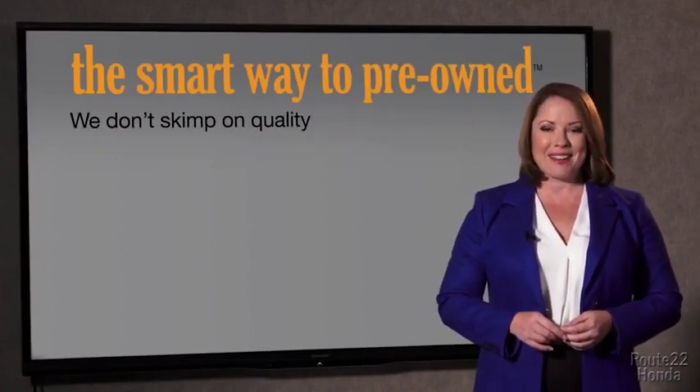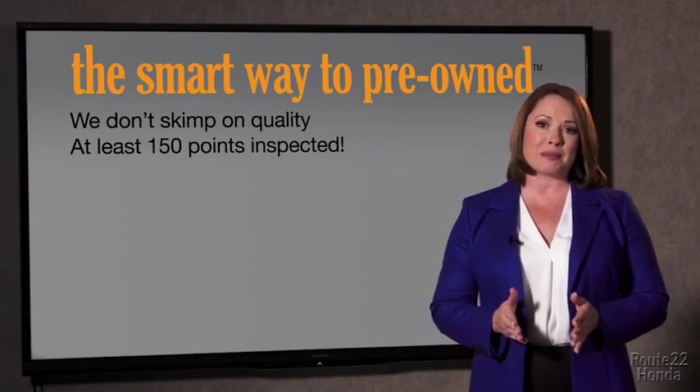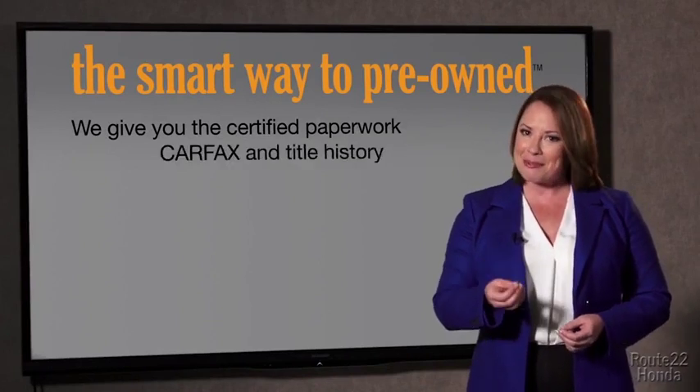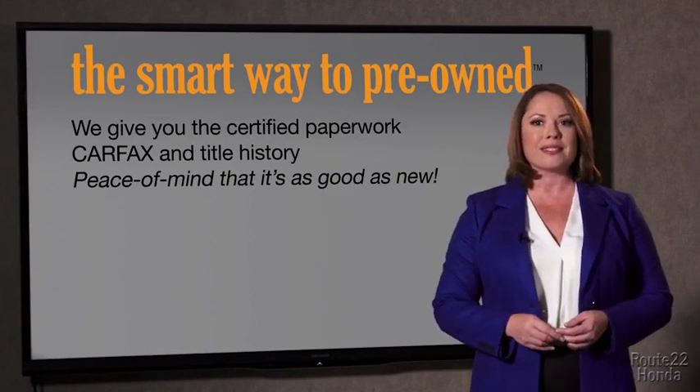Why take chances? Your life and those of your loved ones should be more important than that. That's why we don't skimp on quality. All of our pre-owned vehicles go through at least a rigorous 150-point inspection, checking more than just brakes and tires. The best thing I like about Smart Way pre-owned, besides the great price I got, is that I know I bought a good car. Why should you worry if the odometer's been rolled back or you're the victim of a salvaged or rebuilt vehicle, or worse, a washed title? We give you the certified paperwork, along with the CarFax and the title history, providing you with the peace of mind that your certified pre-owned is as good as new.